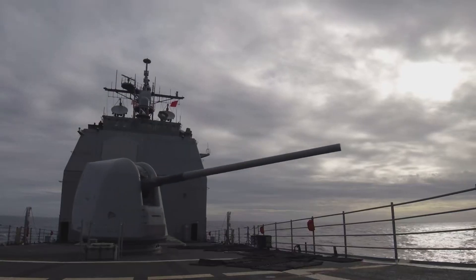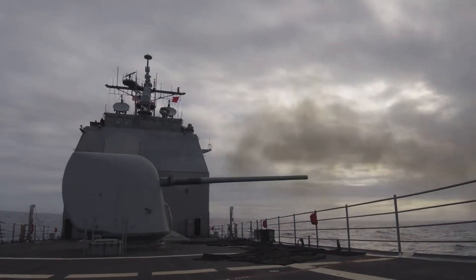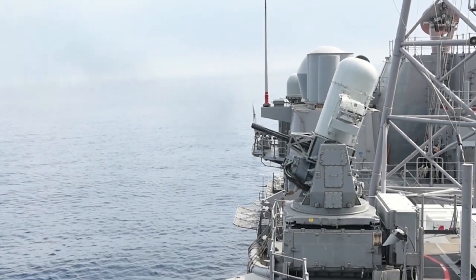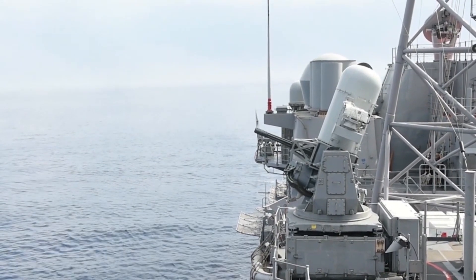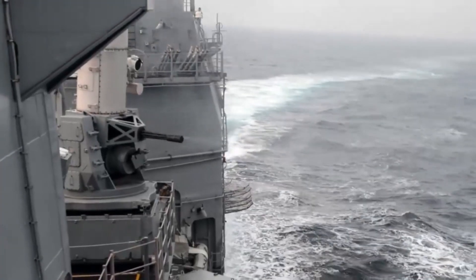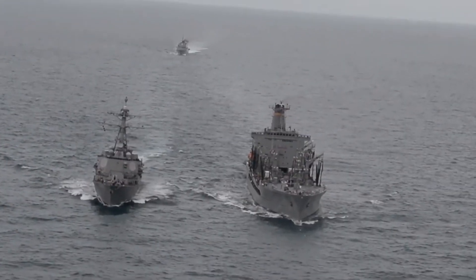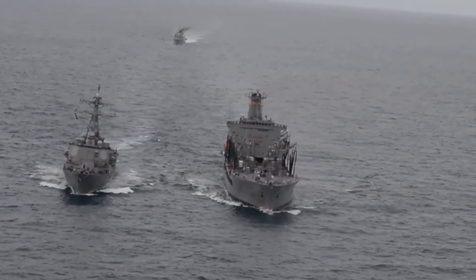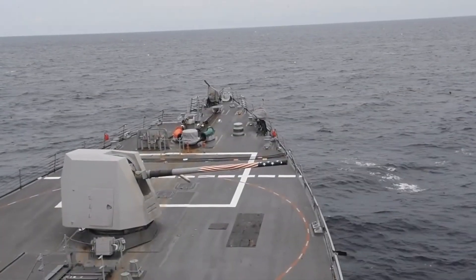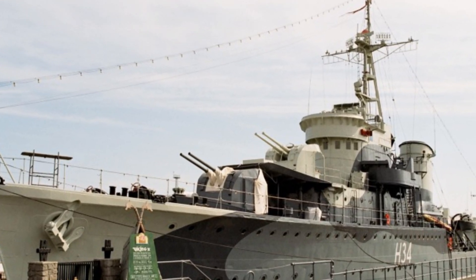They can also bombard land targets with cruise missiles and artillery, providing support to military operations from the sea. Thanks to their size and technology, cruisers often act as command centers to coordinate naval operations. In addition to their own power, cruisers work in tandem with destroyers to provide a layered defense for aircraft carriers. While the cruiser offers a strategic offensive role, destroyers act as the rapid response force that defends against imminent threats, such as missile attacks or enemy ships.